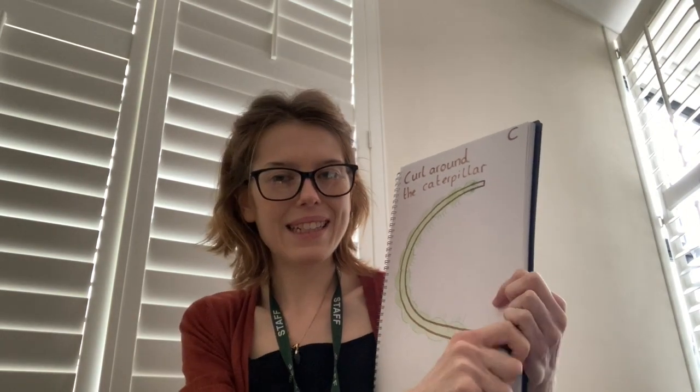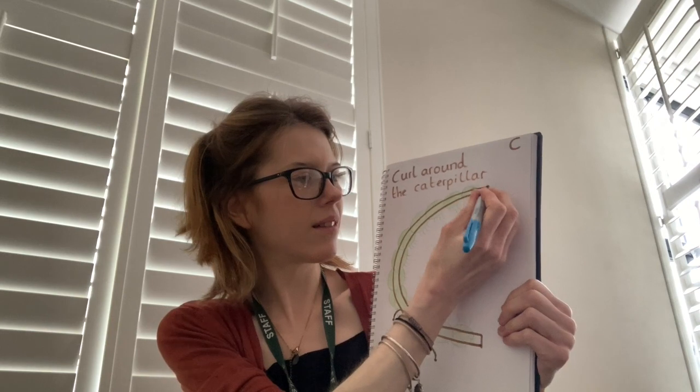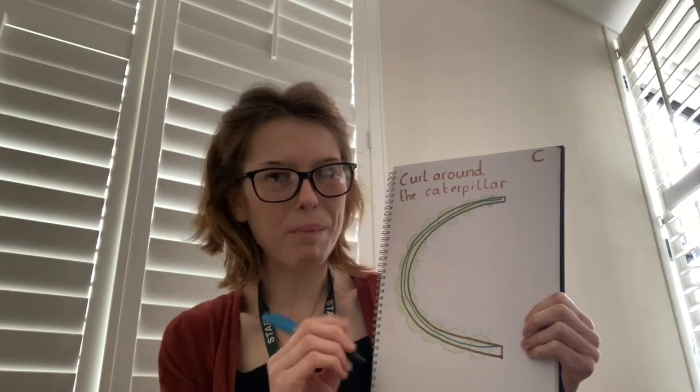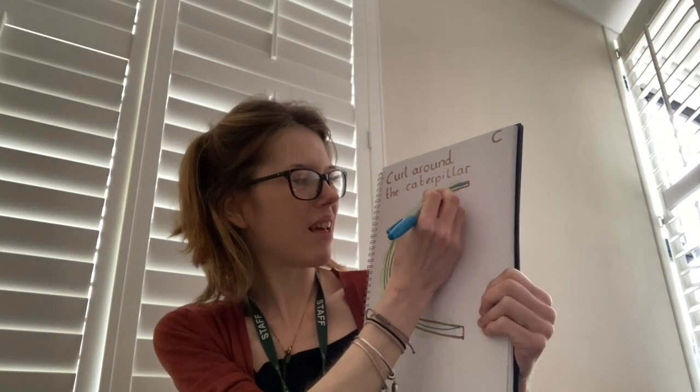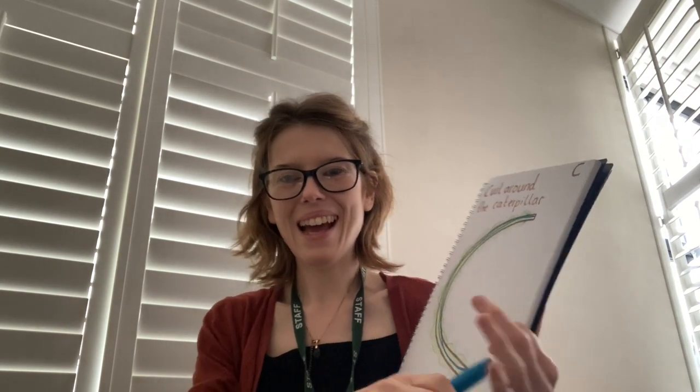Let's do that together. We start at the top by the caterpillar's head — curl around the caterpillar. Curl around the caterpillar.